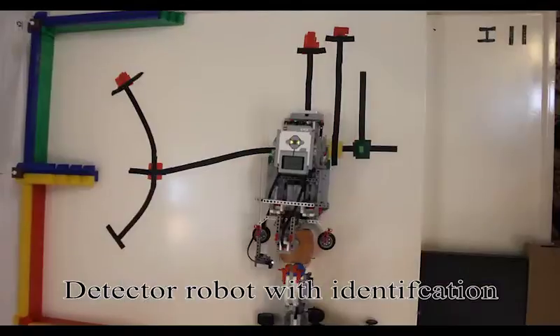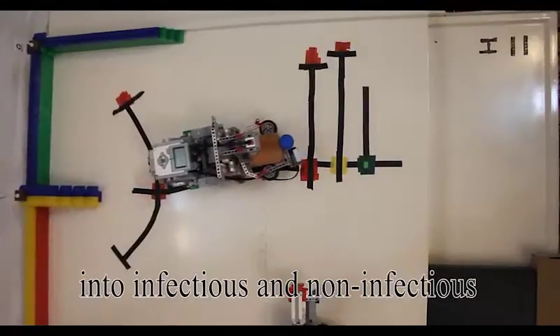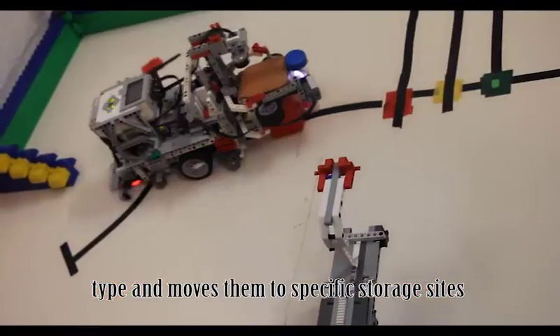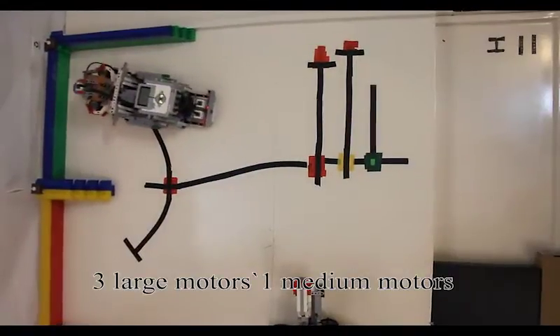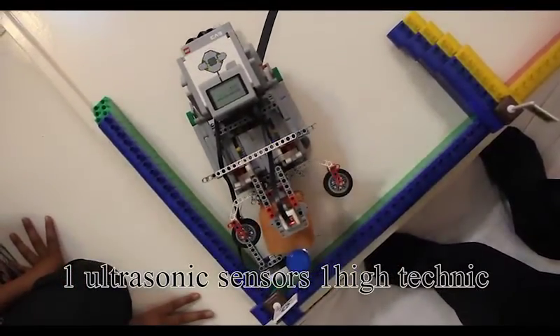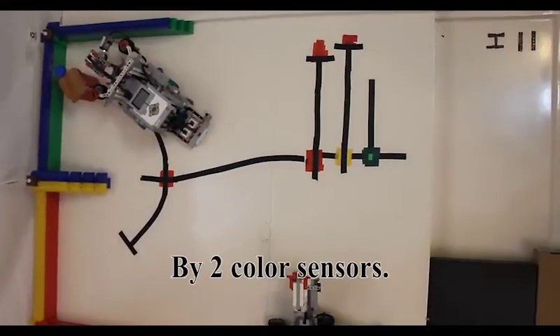The detector robot uses identification of medium color change to classify ashes into infectious and non-infectious types and moves them to a specific storage site. The detector robot works with 3 large motors, 1 medium motor, 1 ultrasonic sensor, 1 high-tech color sensor, and follows the line using 2 color sensors.